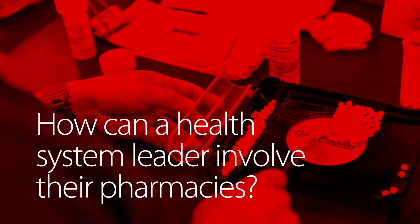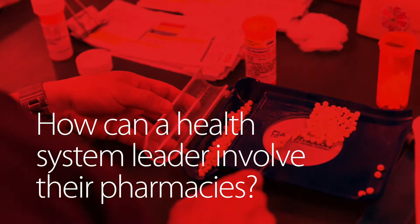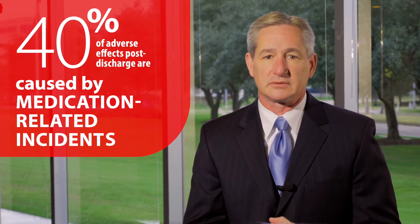How can a health system leader involve their pharmacies in this? One of the ways your hospital can directly and measurably reduce readmissions is through putting a process in place to ensure the patient properly follows new medication regimens once they leave the hospital. We know that 40% of adverse effects post-discharge are caused by medication-related incidents.